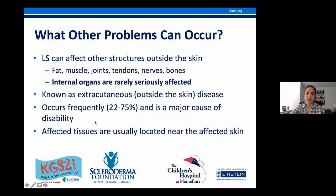What are the different problems that can happen? Localized scleroderma can affect structures outside of the skin — the fat, muscles, joints, tendons, nerves, or bones. Internal organs are rarely seriously affected, unlike systemic sclerosis. We refer to these as extra-cutaneous disease — problems caused outside the skin. It can happen in up to 25% of children and is a major cause of disability. That's why pediatric rheumatologists should always be involved in care, as we're trained to identify these problems. The tissues affected are usually located near the affected skin, but sometimes in distant places.